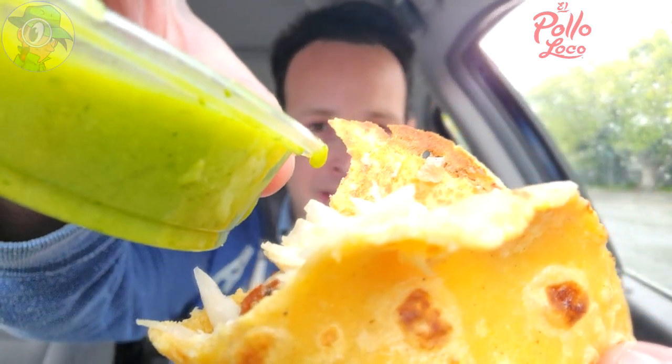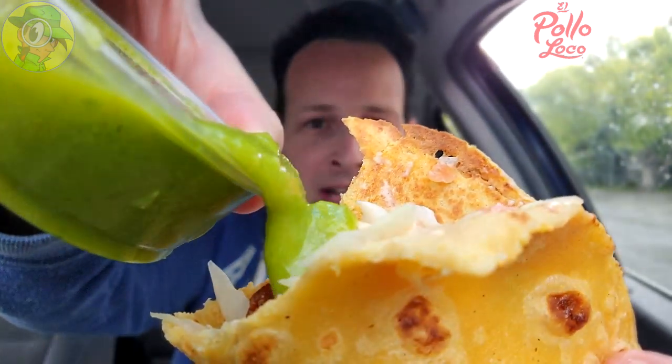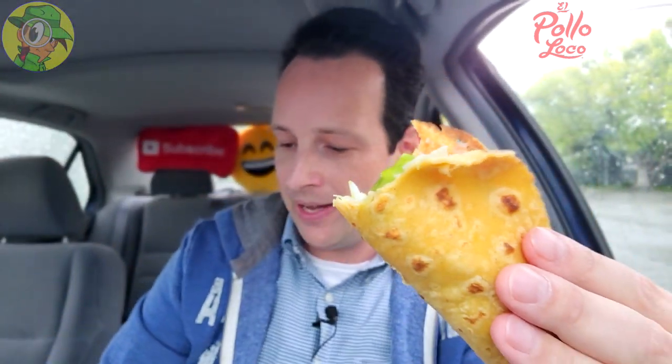Considering this is literally a four-biter of a taco with four shrimp, let me jump into that avocado salsa. I'm absolutely a fan of the avocado richness — it's got a nice little bit of heat on its own. I'm excited to see if this is going to do anything to the overall flavor, which is pretty decent already.